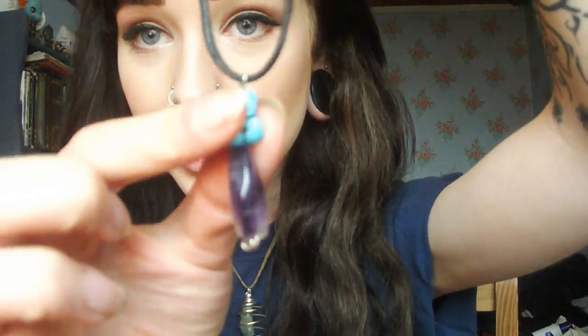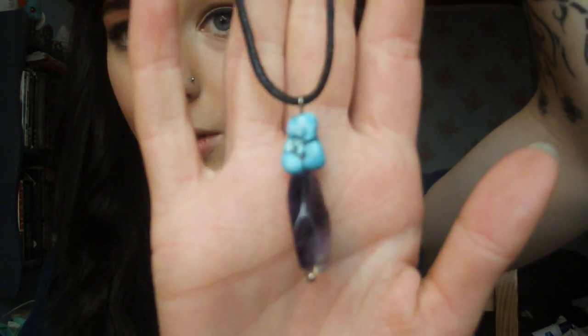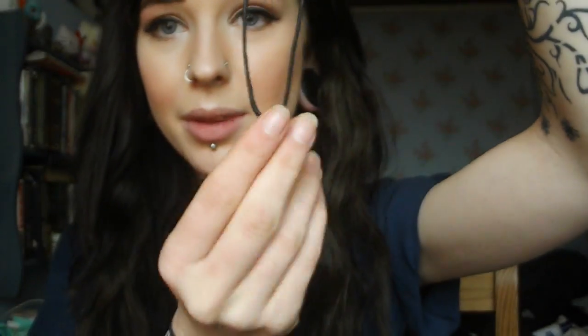And then I got two necklaces. This one is amethyst and turquoise, and this is my favourite one. Turquoise is my favourite stone, which I say all the time — that's why I wear these ones, which are also turquoise. I really love turquoise and amethyst together; I think they just complement each other completely. Purple and turquoise are my two favourite colours, so I love that a lot. I think I'm going to wear that today.